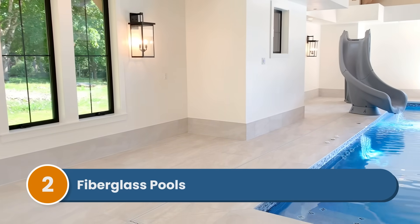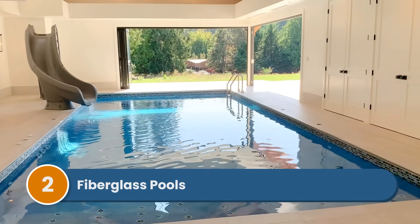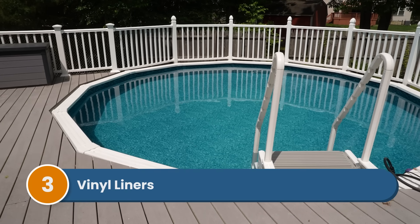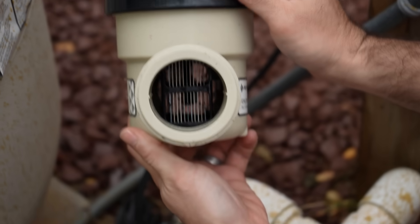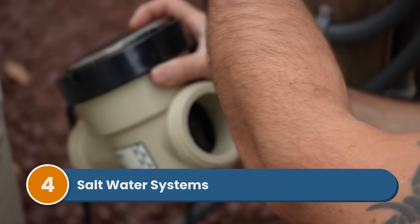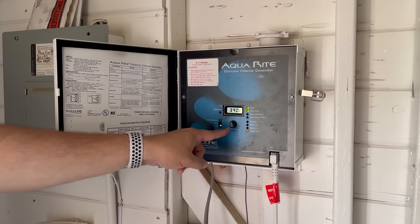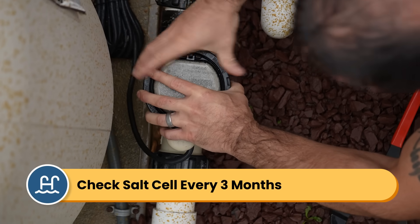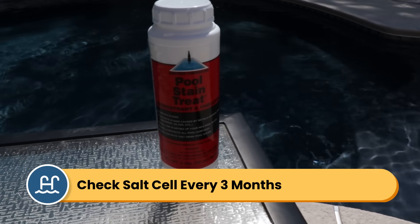Number two is fiberglass pools. Fiberglass pools can handle lower calcium hardness levels, but high levels — especially if the pH is high — can cause surface damage like chalking, discoloration, and even scaling. Number three is vinyl liner pools. Vinyl liner pools are the most forgiving when it comes to calcium hardness, but you still want to keep your levels in the proper range to prevent scaling. Number four is salt water systems. The salt cell inside a salt water generator is prone to calcium buildup. Combined with the naturally high pH that the salt system produces, high calcium hardness levels can coat your salt cell, weaken and damage your generator over time. So check your salt cell about every three months for calcium buildup and clean it more frequently if your calcium hardness levels run high, or consider using a stain and scale preventer.